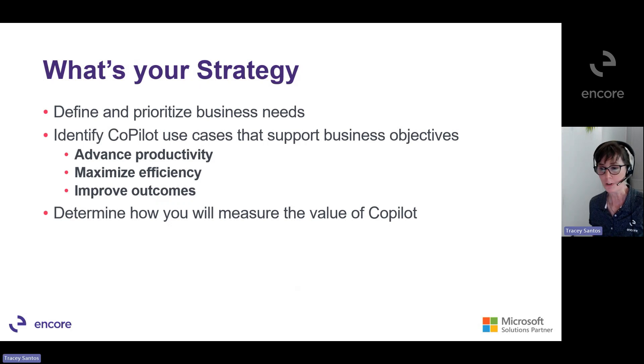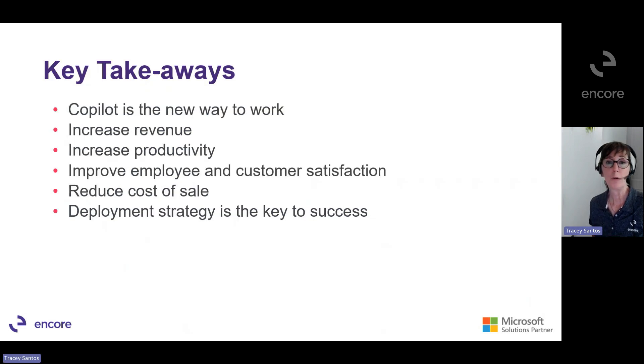So how will you measure productivity, personalization, and efficiency? What are our key takeaways? Copilot is the new way to work — it's not a tool, it's a new way to work. You're going to increase revenue, increase productivity, improve employee and customer satisfaction, and reduce the cost of sale.